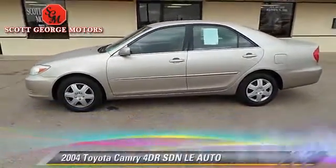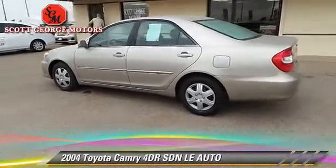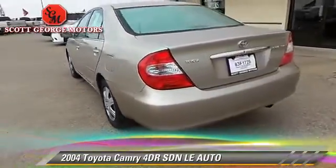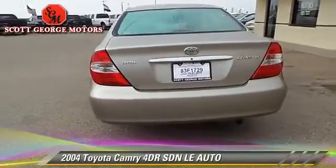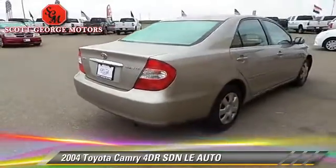The 2004 Toyota Camry LE. With an automatic transmission, this sedan is well-equipped. This Toyota features front-wheel drive, dual front airbags, and tilt wheel.